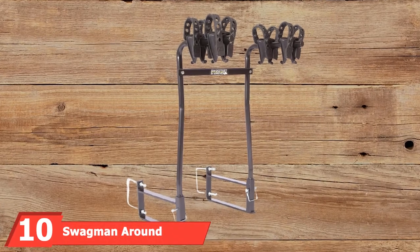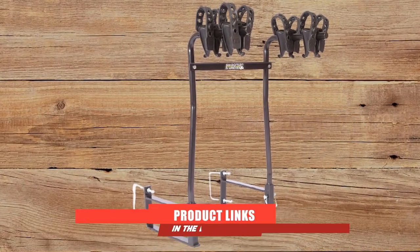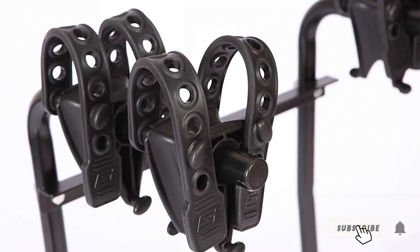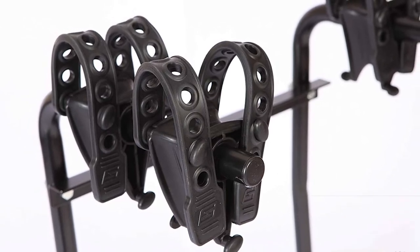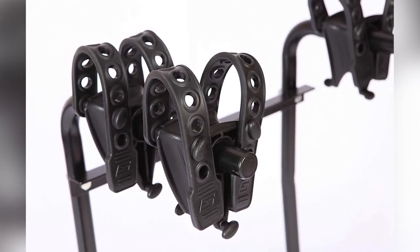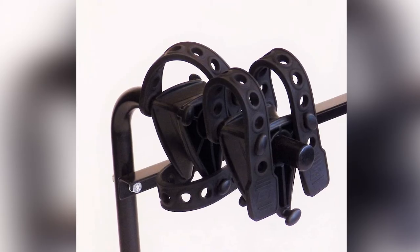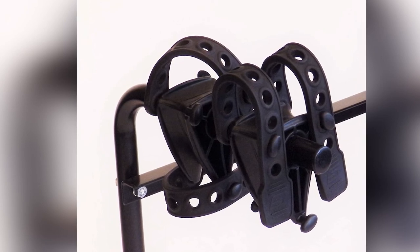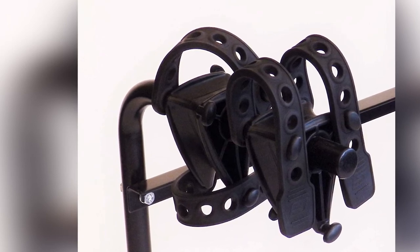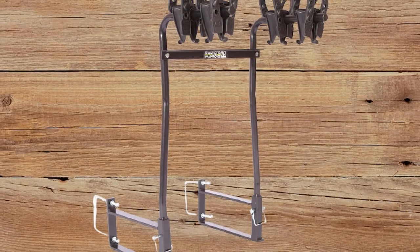Finally, the number 10 position is dominated by the Swagman RV Approved Around the Spare Deluxe Bike Rack. Swagman designs a wide range of models that fit into different lifestyles and fulfill different needs. Their Around the Spare Deluxe Bike Rack is explicitly designed to aid RV owners in moving their bikes around without an issue. It features a rugged, heavy-duty construction which ensures durability and increases its strength. This unit can be mounted around your spare tire to help you maximize space. The Around the Spare Bike Rack holds two bikes with ease, features a rust and corrosion-free design, and comes with anti-sway cradles that prevent contact between the bikes.